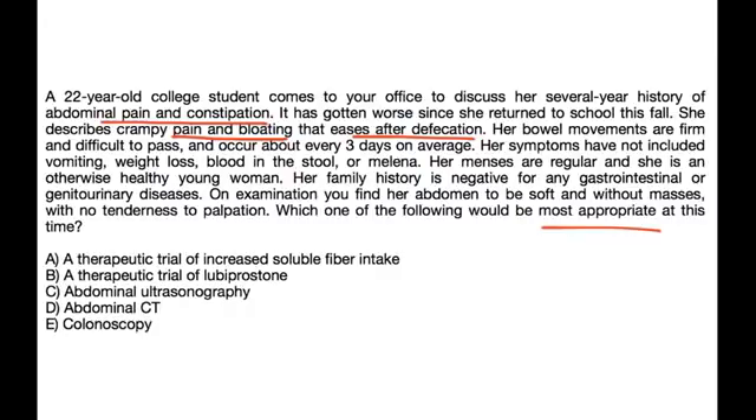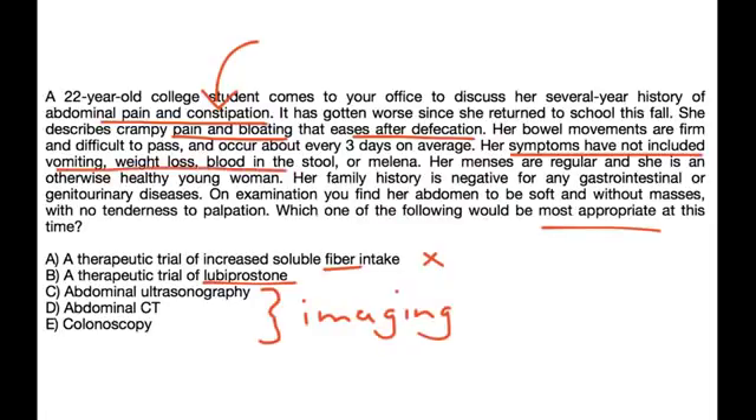Fiber does not help much with IBS. Lubiprostone is the drug of choice for constipation-predominant IBS, which is what she has. The other choices — imaging studies — are costly, and her symptoms have not included vomiting, weight loss, blood, or melena, and her physical exam was unremarkable. Therefore, a trial of lubiprostone would be most appropriate.